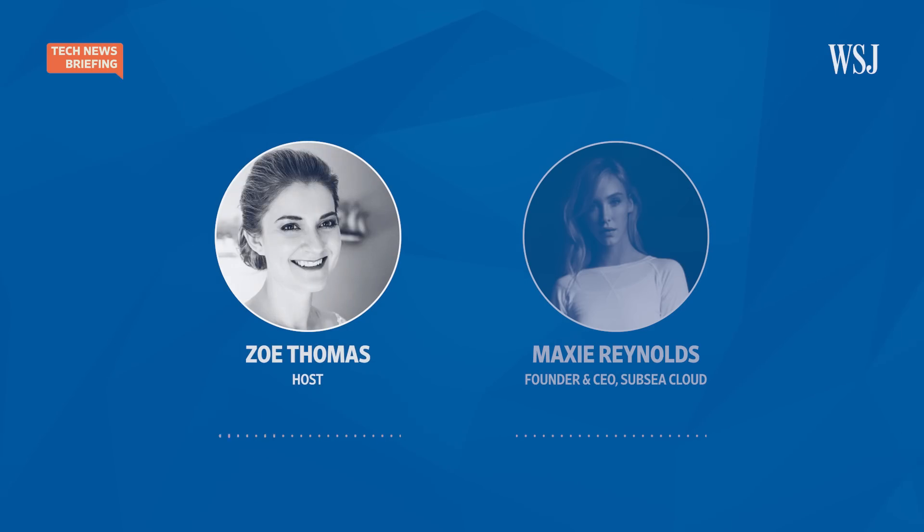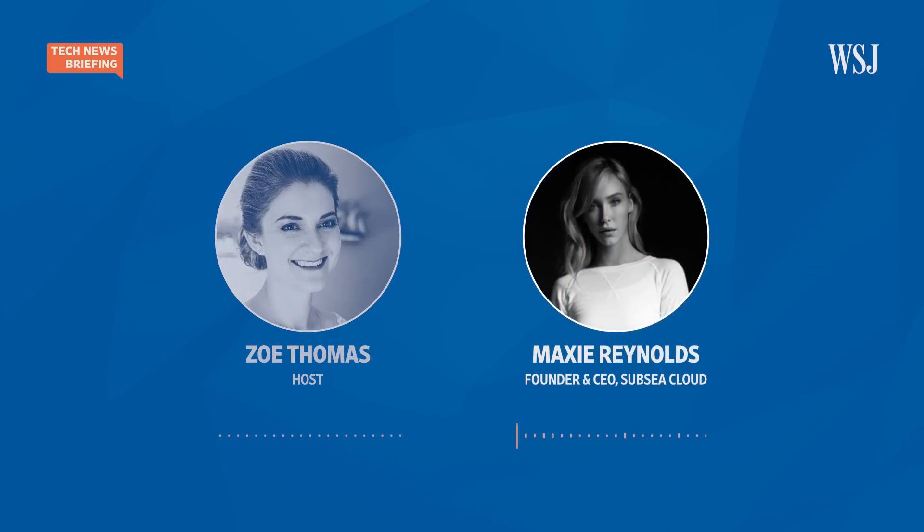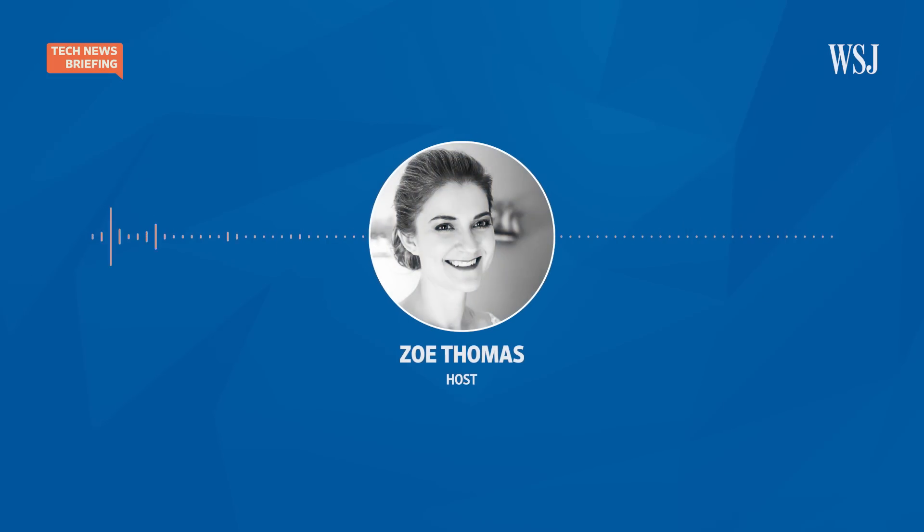Thank you, Maxie Reynolds. So that's one way some people in tech think we could reduce greenhouse gas emissions. But data centers only account for a very small portion of those. What about something we use every day, like our clothes? Join us tomorrow to find out how one startup is using carbon transformation to try and upend the fashion industry — that's up next in Tech News Briefing's special series on climate tech. I'm Zoe Thomas from The Wall Street Journal. Thanks for listening.